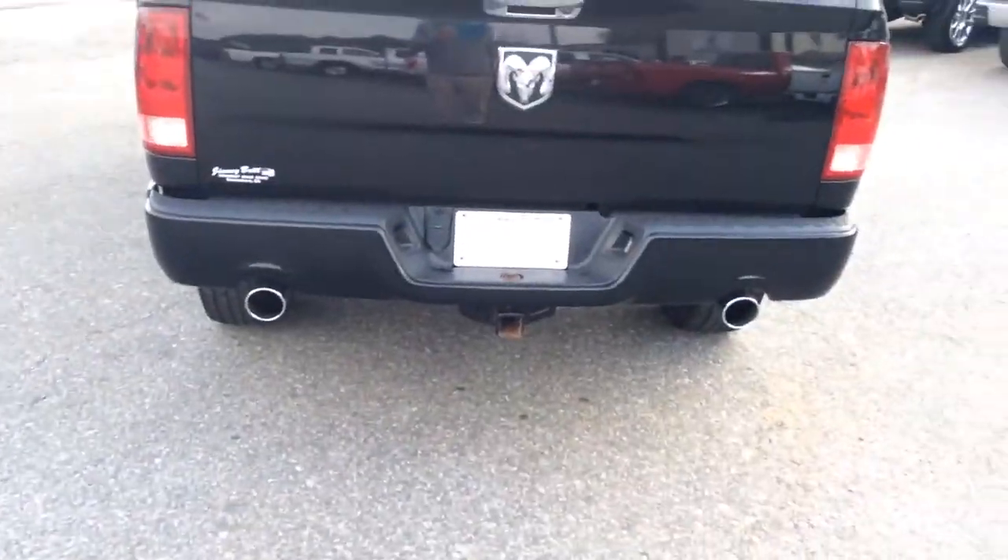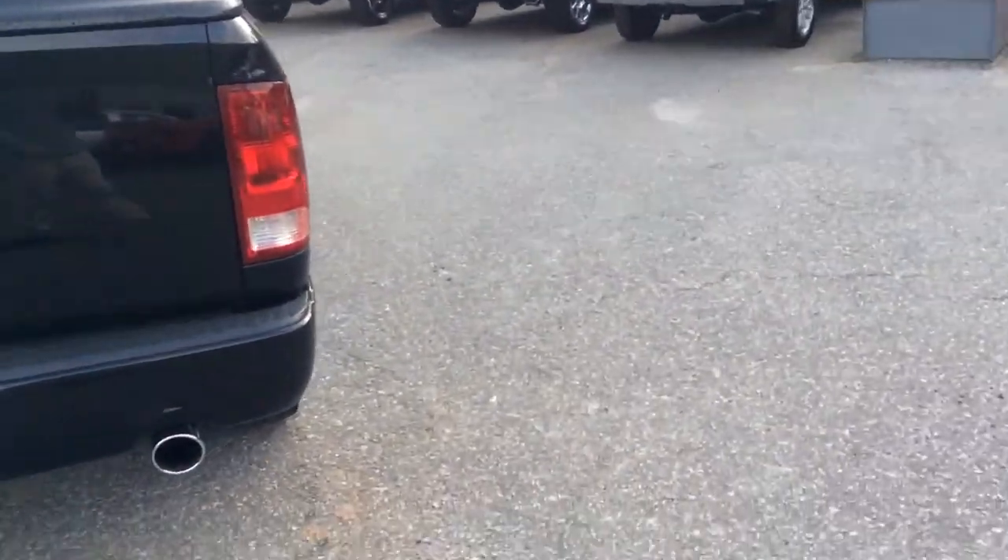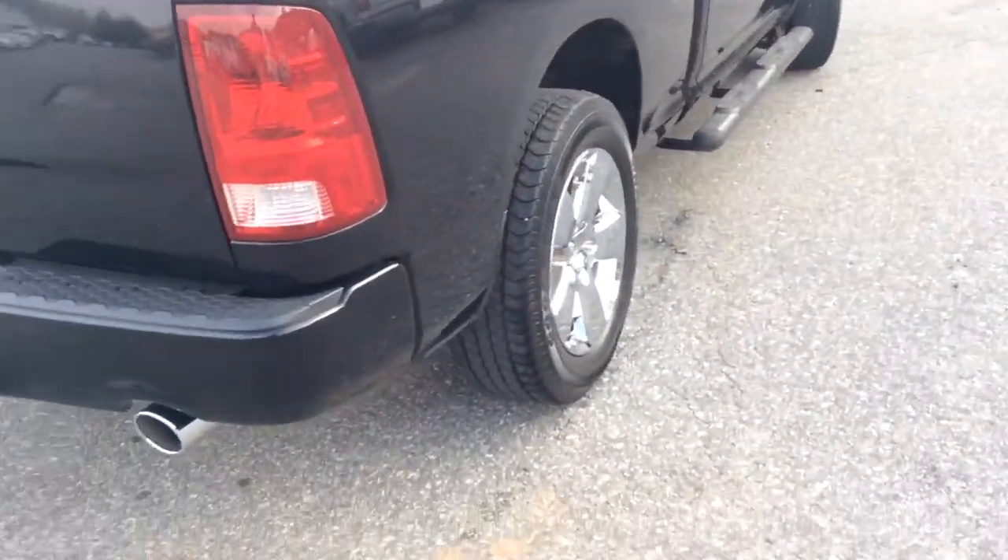I'll show you the rear end of the truck. We have a bed cover, so whatever you're hauling you won't have to worry about getting wet. You've also got dual exhaust and a black bumper. So as you can see, just a very sharp truck overall.